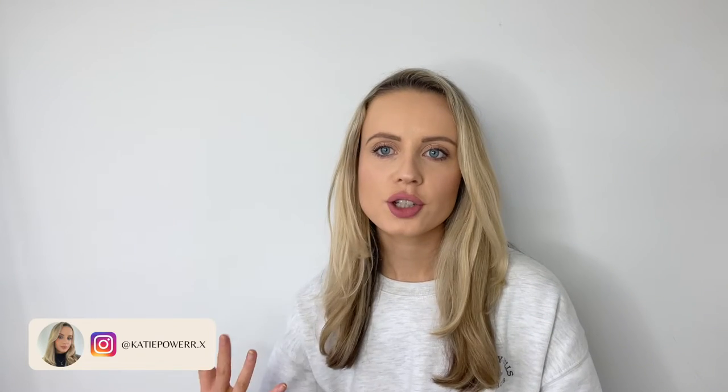Hi guys, welcome back to my channel, I hope you're all doing really well. Please excuse the state of my hair today — I washed it and it always goes wild. Anyway, if you're new here, welcome to my channel, please feel free to take a look and subscribe.